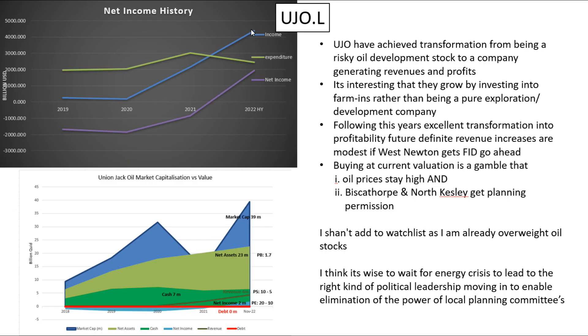Their net income history looks great, but we're expecting that to plateau. In terms of their market capitalisation versus their value, they've got a very nice-looking profile. Their net assets are now established. Revenues should get to 8 million and then plateau. I've got a price to book for them of 1.7, a price to sales of 10, and a price to earnings of 20. But once we get the full year of optimised revenues, it should be a price to sales of 5 and a price to earnings of 10.